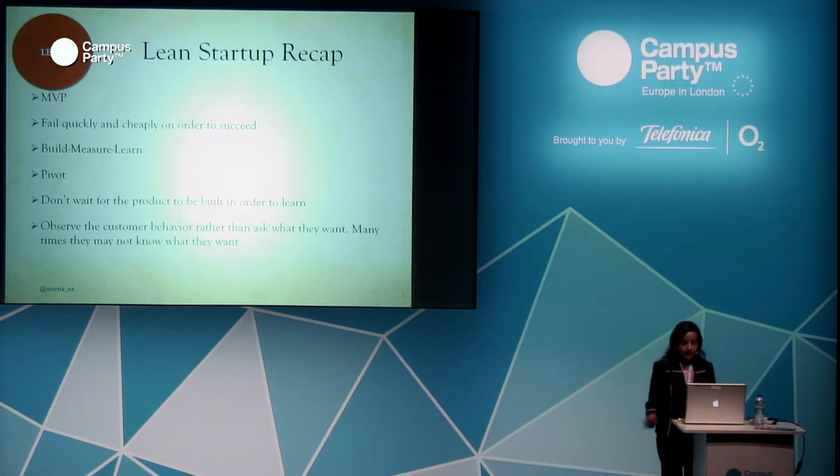Lean Startup recap: MVP — minimum viable product. Fail quickly and cheaply in order to succeed. The build-measure-learn feedback loop. You need to decide when to pivot and if it's needed. You can start learning very early in the development cycle — you don't have to wait for the product to be built. And observe customer behavior rather than just ask what they want. As Steve Jobs used to say, customers don't always know what they want — many times they may end up answering something they don't mean.